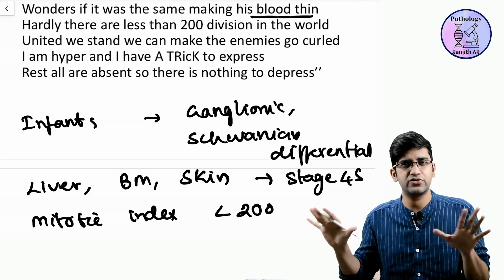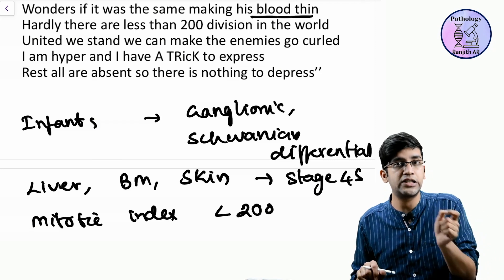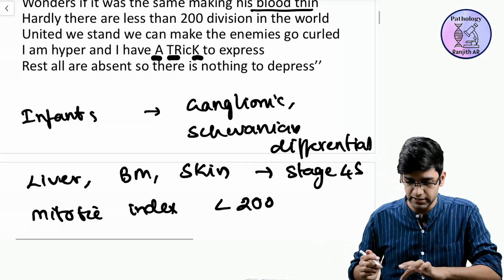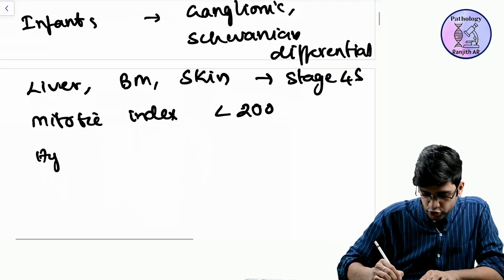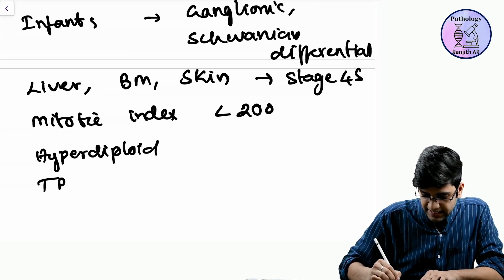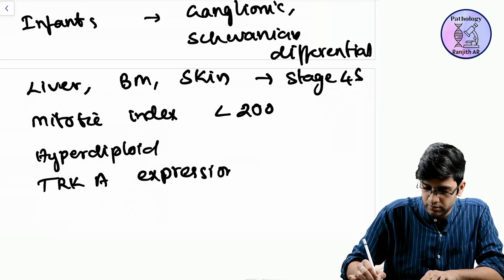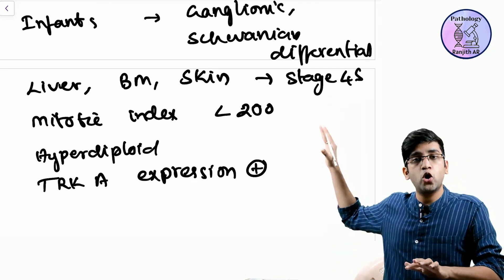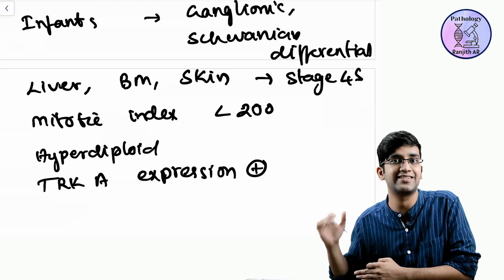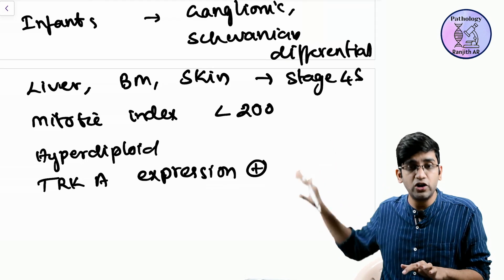'I am hyper' means hyperploidy, and 'I have a trick to express' means TRK-A expression. So if the tumor is hyperploid and TRK-A expression is present, these are good prognostic markers. 'Rest all are absent, so there is nothing to depress' — the patient is going to have a very good prognosis when all these features are present.